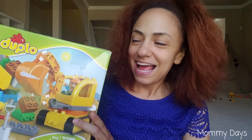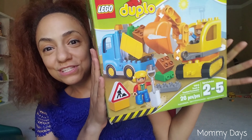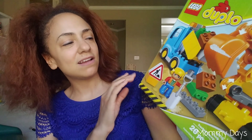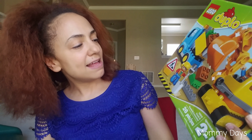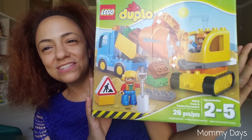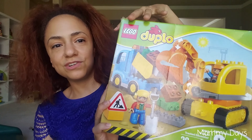So first we'll start with Legos. This is the Legos truck and excavator. He really likes putting this together. I'm actually going to get him another Lego set — a train that I saw that looks really fun. He really enjoys this. He actually got this for his second birthday and has been playing with it for several months without stopping.